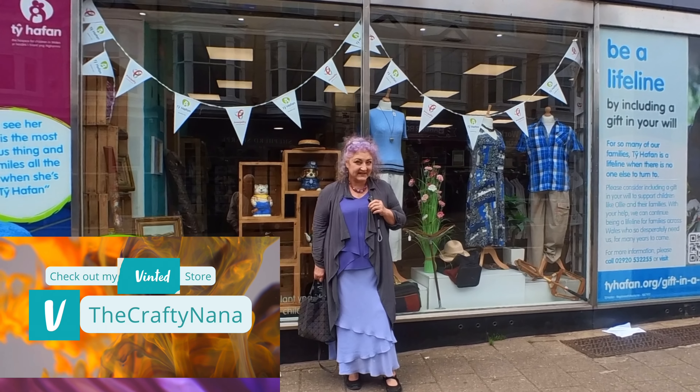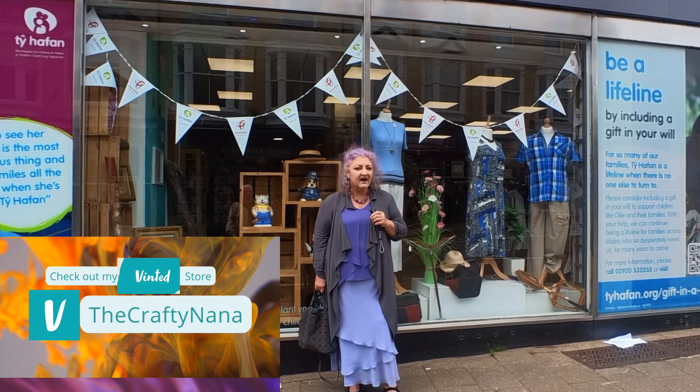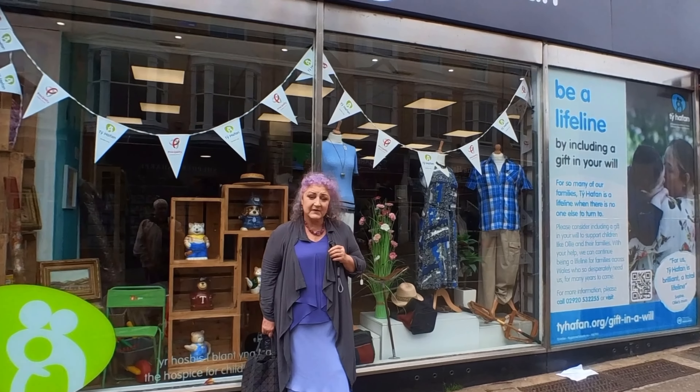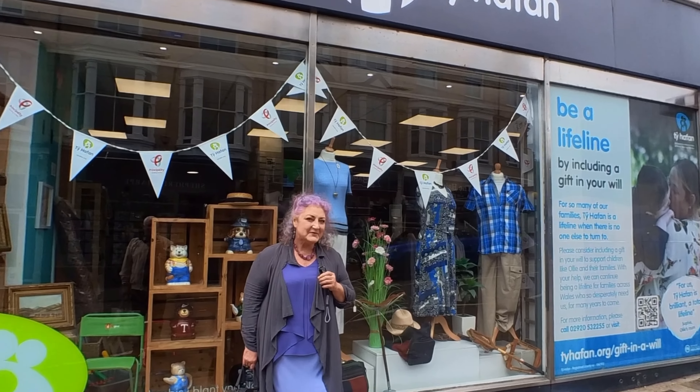Good afternoon my little lovelies. It's a much greyer day today. We are in Penarth near Cardiff Bay and there are quite a few little shops here, so we're having a look around, see what we find and share it with you. Come with me!